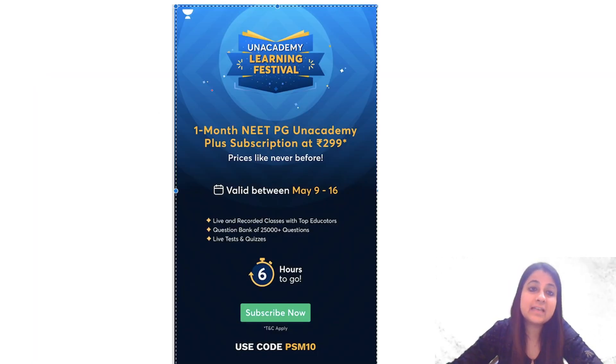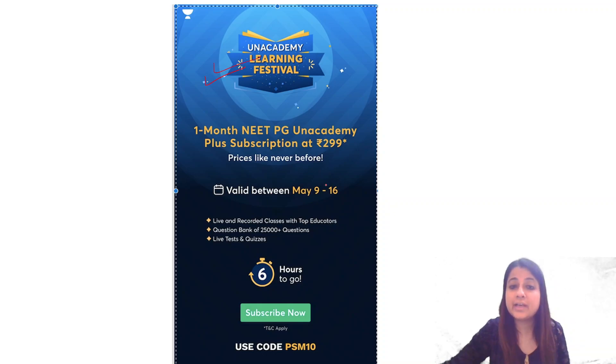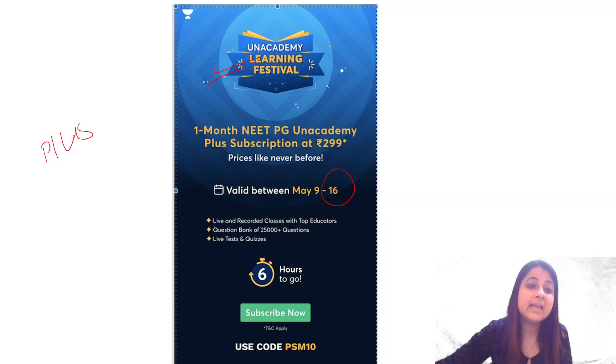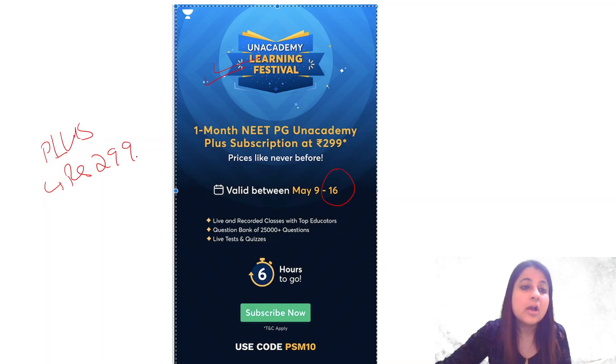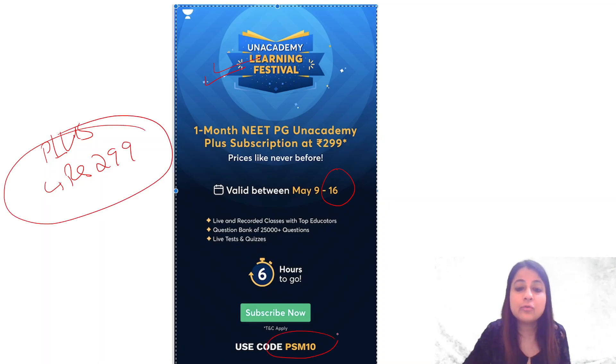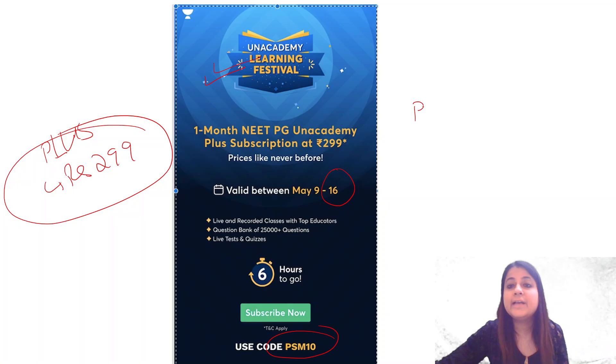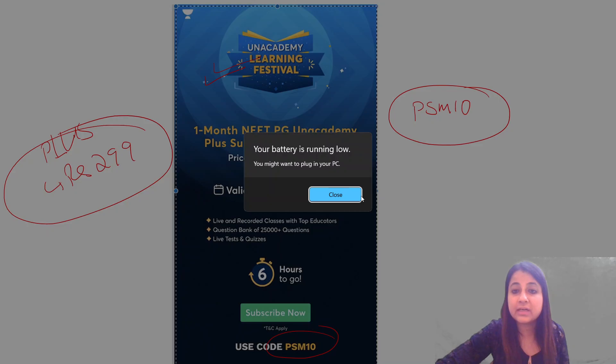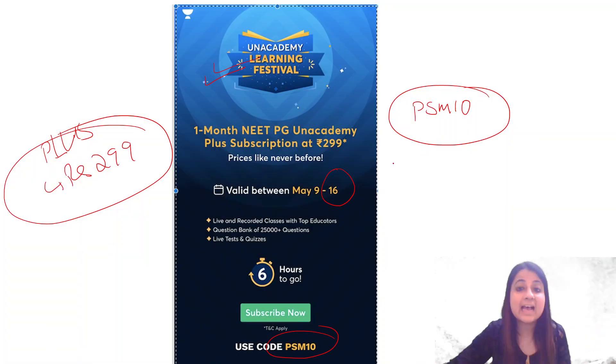Before we move forward, Unacademy is having a learning festival and today is the last day to avail this opportunity. You can get an Unacademy Plus subscription at only rupees 299. All you have to do is download the app and use my code PSM10. Today is the last day — we just have four to five hours left.